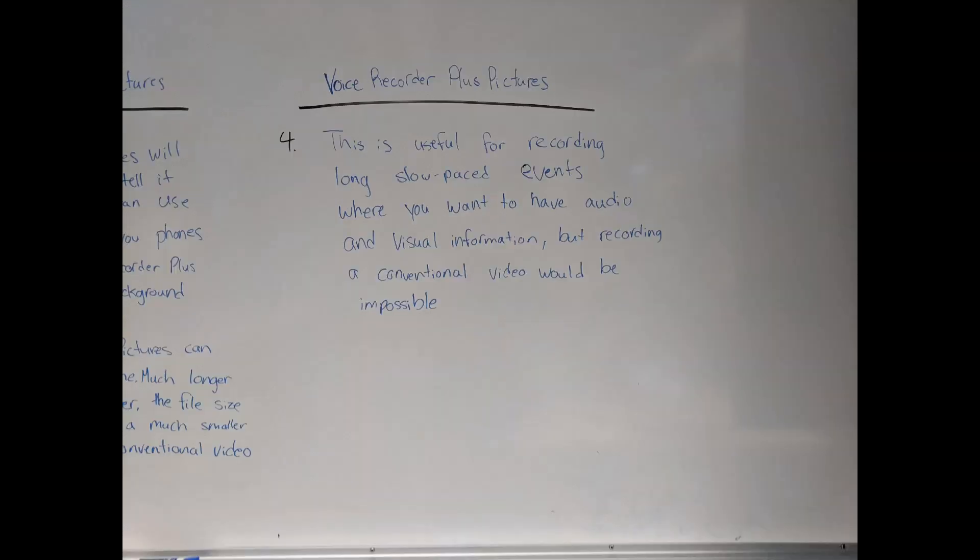This is especially useful for recording long, slow-paced events where you want to have all the audio and visual information, but recording a conventional video would be impossible — probably because of storage issues or battery issues, or just keeping the video in frame for a long period of time would be difficult. So this helps you remember the key details of these long, slow-paced events.